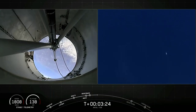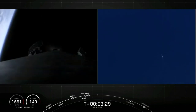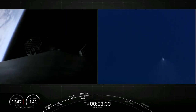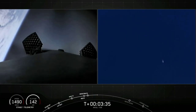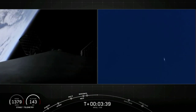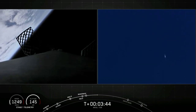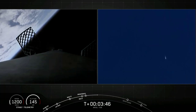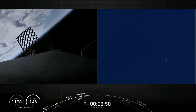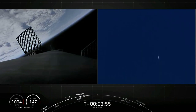With the boost-back burn done, our first stage will be attempting its land landing in just a few minutes. Land landings have a number of advantages over water landings: they are not subject to ocean storms that might affect the drone ship, and landing on land significantly streamlines post-launch processing of the recovered first stage. We'll be able to refurbish boosters right here at our facilities at the Cape rather than waiting for drone ships to return to port. These efforts support our future goal of a 24-hour turnaround from landing to reflight.